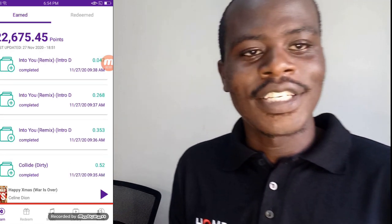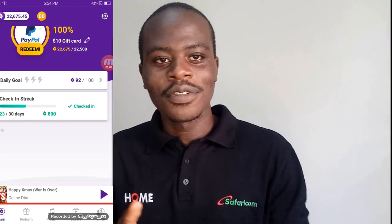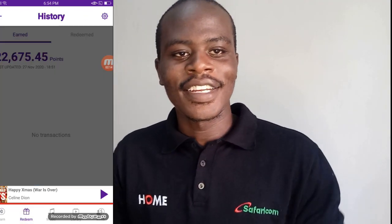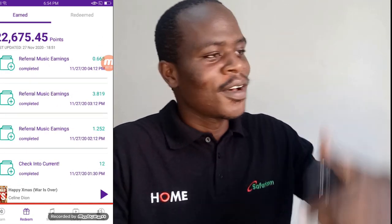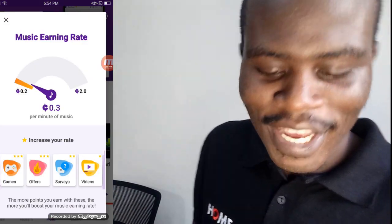There's also a feature where you charge your phone and earn points. When you put your charger in, as your phone charges, you earn points. I used to do that while sleeping — I just keep my phone charging during the night and earn. In the morning I wake up to maybe 500 points, sometimes even more. It's really amazing.